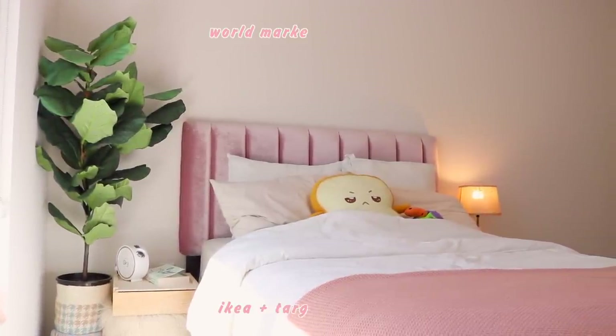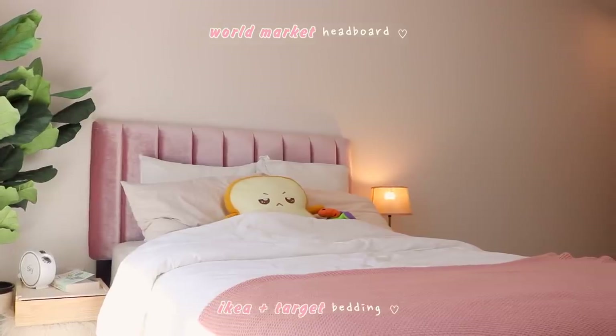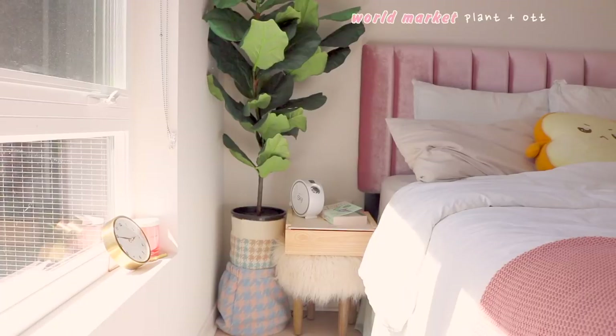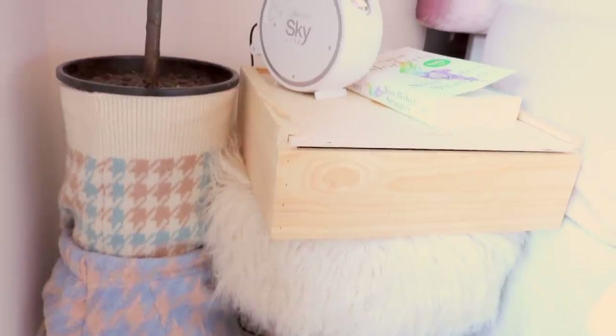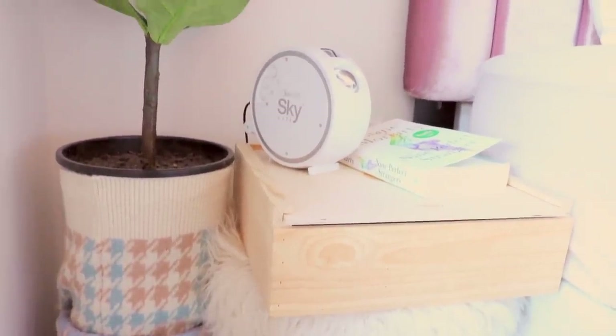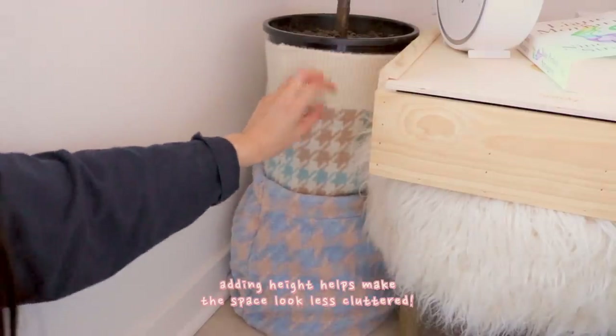This is what my room looks like in the morning. I've had this velvet bed frame from World Market for three years now and I still love it. On the left side I have a fake plant and a makeshift nightstand. I actually made this plant taller by stacking it on top of an upside down waste basket, and I covered the basket and pot with fabrics I thought were cute to give it a softer cozy vibe.